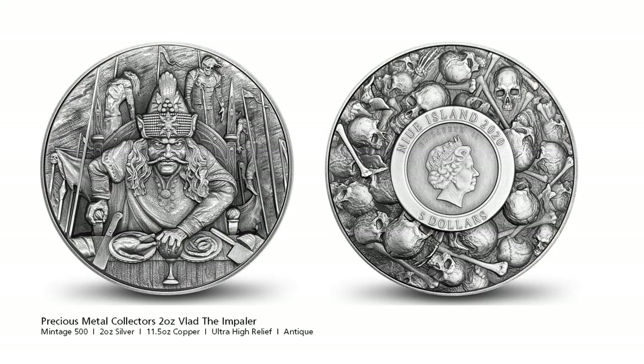Singaporean based Precious Metal Collectors returns with another of their famous 11.5oz monster coins. This time the subject matter is Vlad the Impaler, the real life inspiration for Bram Stoker's 1897 novel and its main character Count Dracula. Vlad the Impaler was a ruthless leader whose cruel methods of punishing his enemies gained notoriety in the 15th century. He employed extremely cruel measures to inspire fear in those who opposed him, famously impaling his enemies on stakes, which does not kill immediately and is slow and painful. There were also stories told about Vlad drinking the blood of his enemies — a great example of where history and mythology collide.